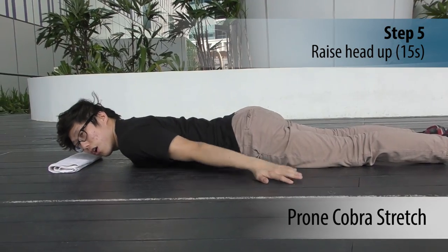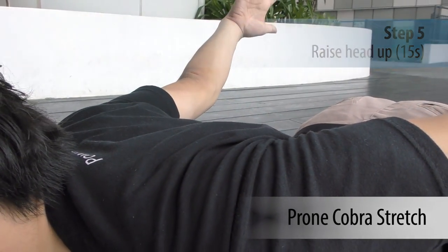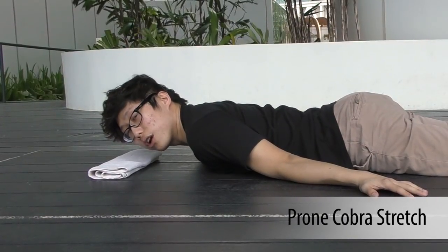When you are raising your elbows up, try to squeeze your shoulder blades together as well. That is the prone cobra.